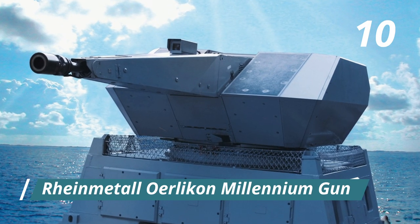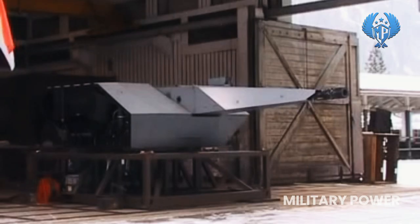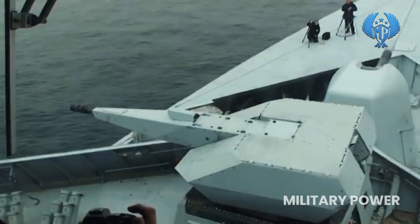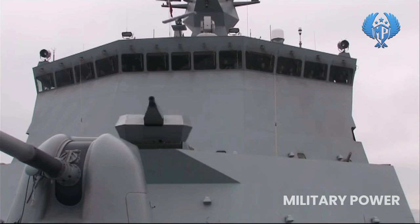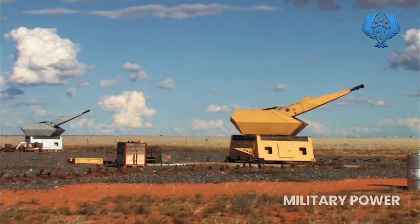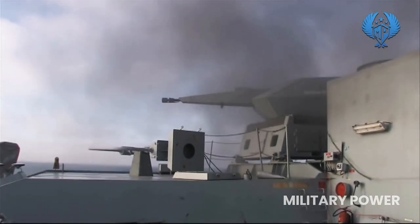Number 10: Rheinmetall Millennium Gun. Originating in Switzerland and designed for an anti-surface function, the Millennium Gun is a rapid and powerful effector. In an anti-air role, it is controlled by an external fire control system utilizing either radar or electro-optical trackers. It can combat a wide range of air threats, from anti-ship missiles with a small radar cross-section to quick-assault aircraft, helicopters, and unmanned aerial vehicles. Its range is up to 5,000 meters, with a rate of fire of 1,000 rounds per minute.